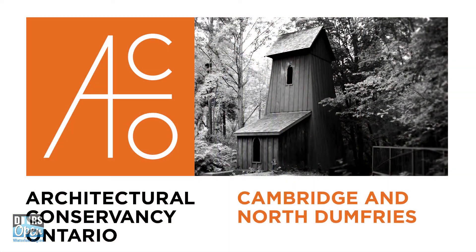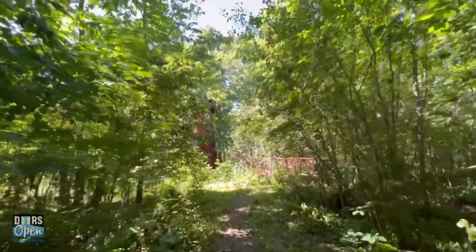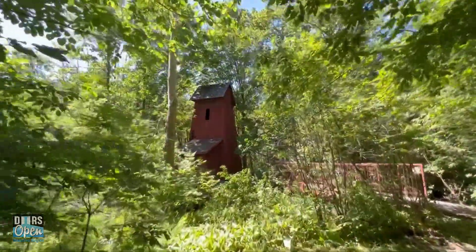The Architectural Conservancy of Ontario, or ACO, holds the title to the Sheave Tower. The ACO is a provincial charitable organization dedicated to preserving the best of Ontario's built and natural heritage. The ACO Cambridge, the local branch of this provincial body, is responsible for the preservation and upkeep of the Sheave Tower.